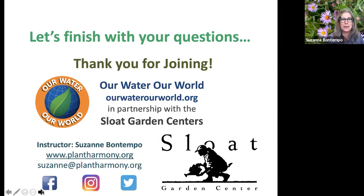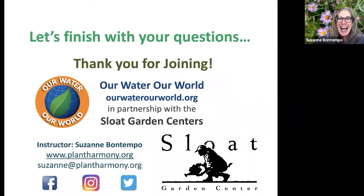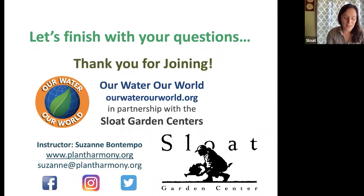Thank you — bugs are so cool! Jen noted that 26% of attendees had never attended a webinar of ours before, so welcome. If anyone hasn't filled out the poll yet, please do — it's valuable information for figuring out the summer webinar schedule.